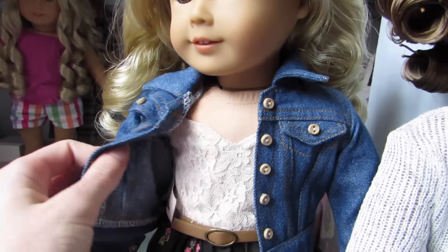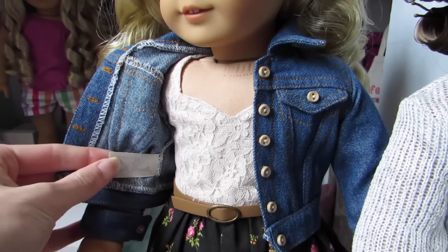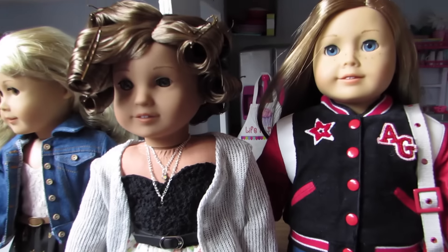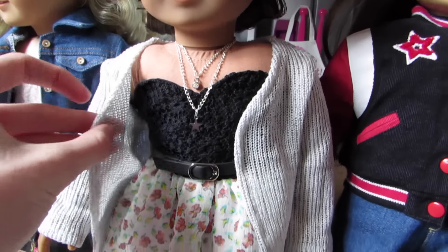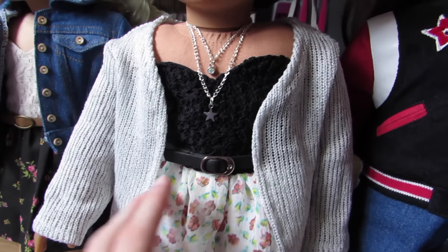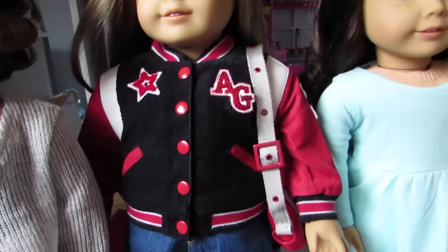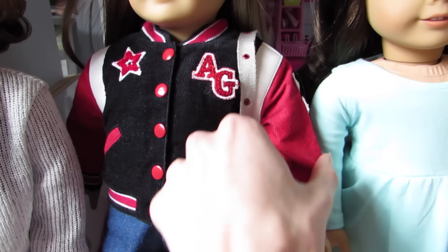Hello everybody. I'm just going to first off apologize for any noise in the background that may happen — it's just what you get when you film on the weekends. A couple people requested this, but they wanted to see all of the stuff that I got within the past week on some dolls. So I put the clothing items on some dolls and now I'm going to show you what they look like.